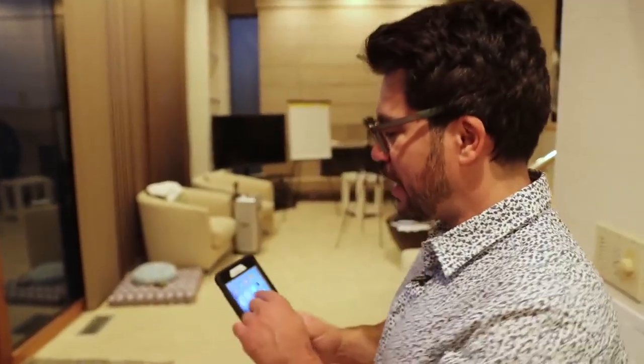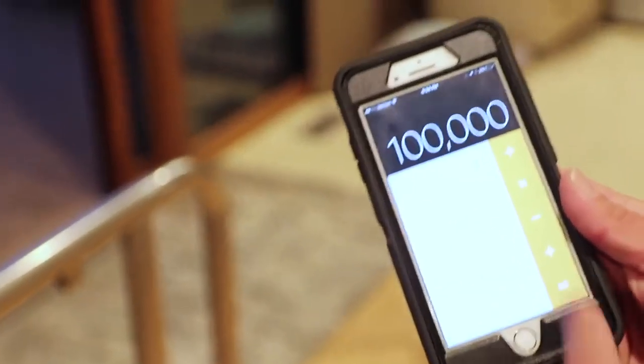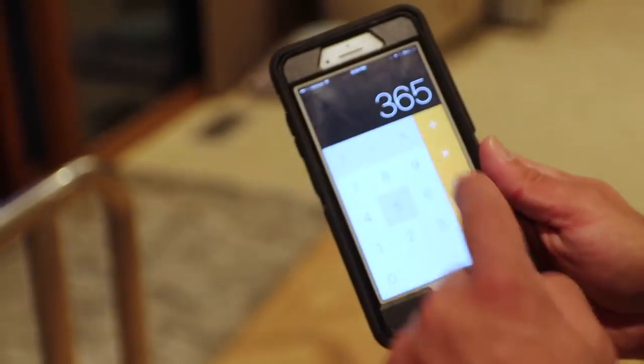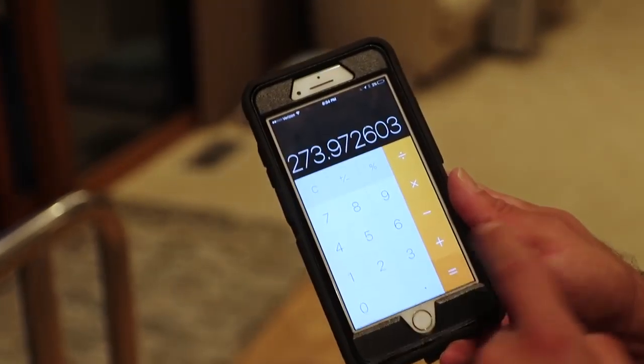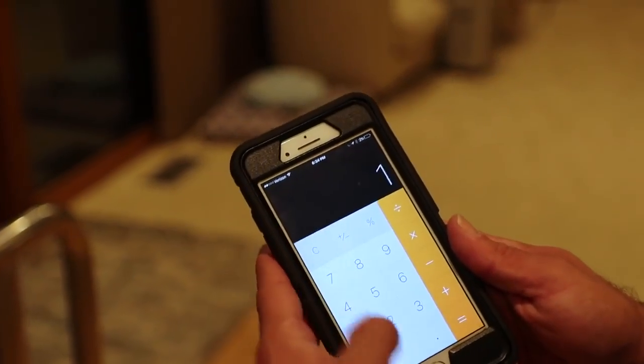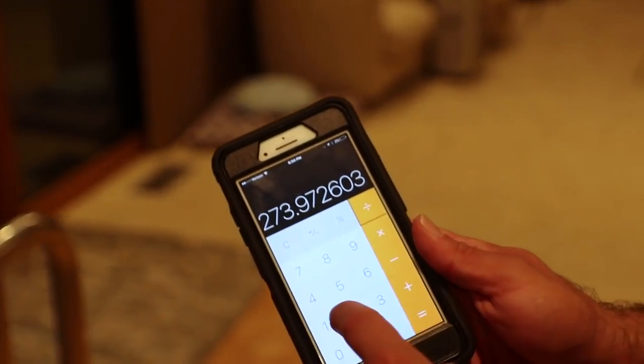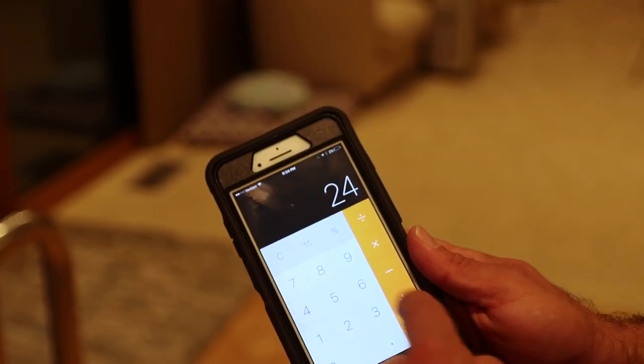To make a hundred thousand dollars a year, pull out a calculator and do the math. A hundred thousand dollars a year divided by 365 days — because a website can work non-stop — is $273 a day. Then divided by 24 hours in a day, you only have to make $11.41 an hour to make a hundred thousand dollars a year. Two hundred thousand dollars a year is just $22 to $23 an hour.